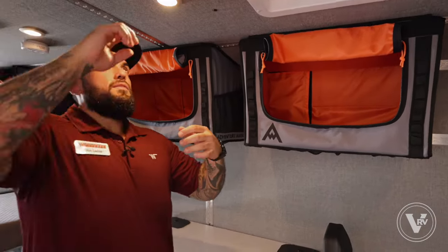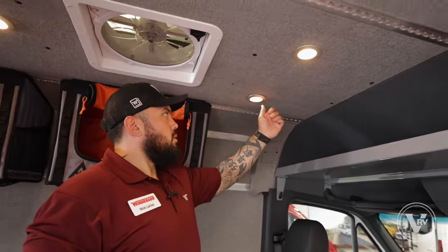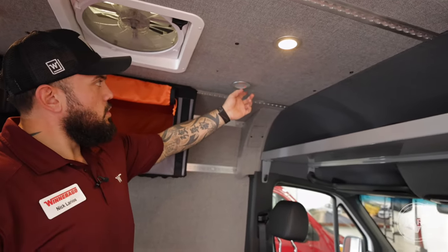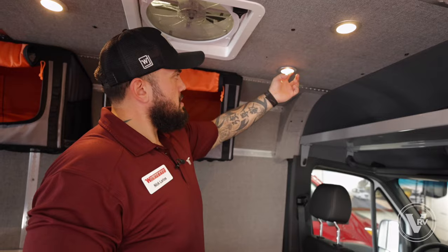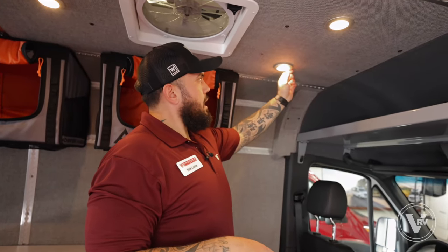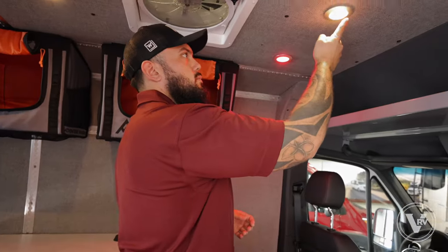Working our way up to the top, we have a few puck lights. In the overland space these are pretty popular. You could turn them on and off — they're all individually controlled. You could also dim them; if you press and hold them they dim. And at night, for that early morning when you don't want harsh light, you could turn them red. You can do that for every single one.